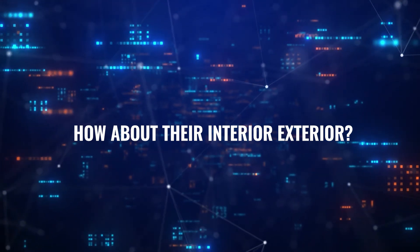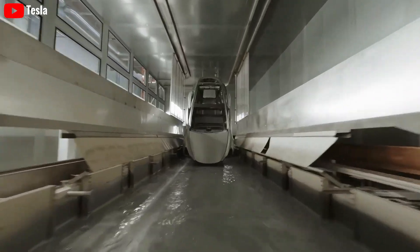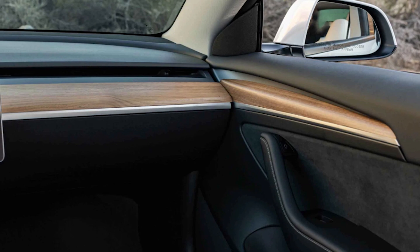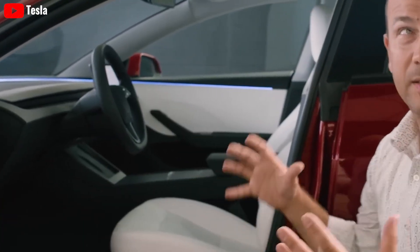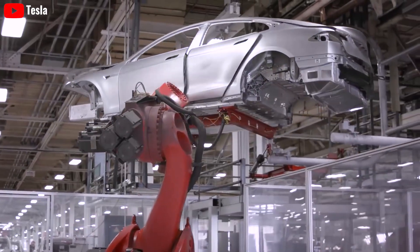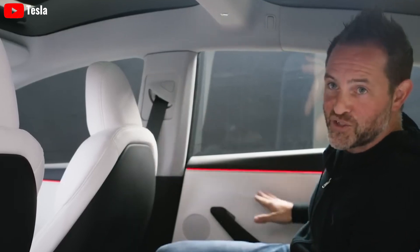So, how about their interior? The 2025 Model 2 Redwood uses more premium materials, such as soft Nappa leather for the seats, high-quality wood paneling for the dashboard and doors, and thick floor carpets, creating a more luxurious and comfortable feeling. While the 2024 Model 2 uses faux leather for the seats, plastic panels for the dashboard and doors, and thinner floor mats, giving it a simpler and more economical feel.